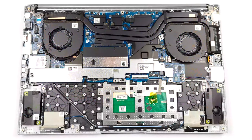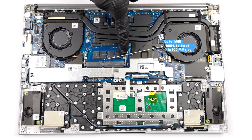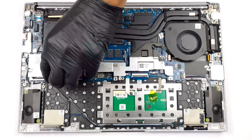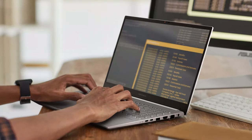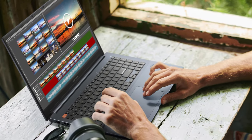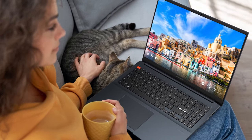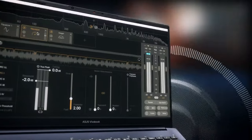The Vivobook Pro 15 OLED uses up to 16 gigabytes of soldered DDR4 memory, while also bringing one SODIMM slot for future expansion. There's one M.2 slot for Gen 4 SSDs, hidden behind a metal bracket. The Vivobook Pro 15 OLED is an amazing option for creators, bringing some of the best available hardware along with a fantastic high refresh rate panel. Having a MUX switch is a great addition as well, allowing you to squeeze as much performance as possible from the GPU.